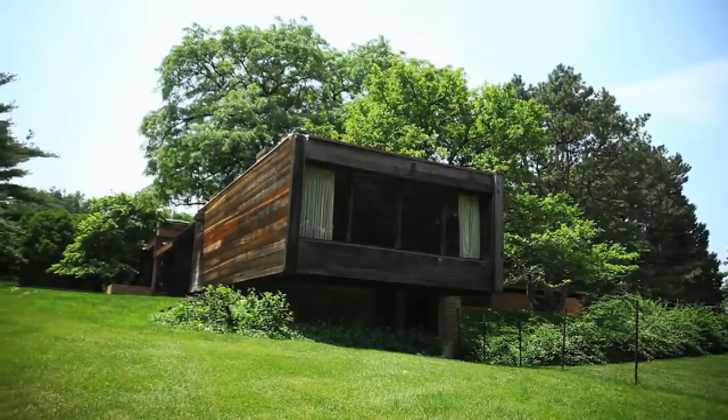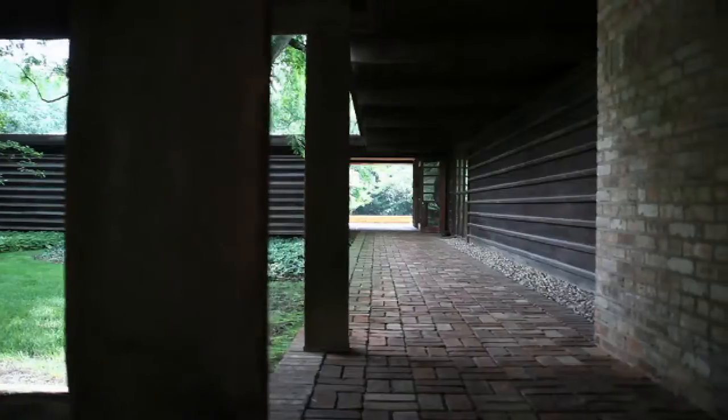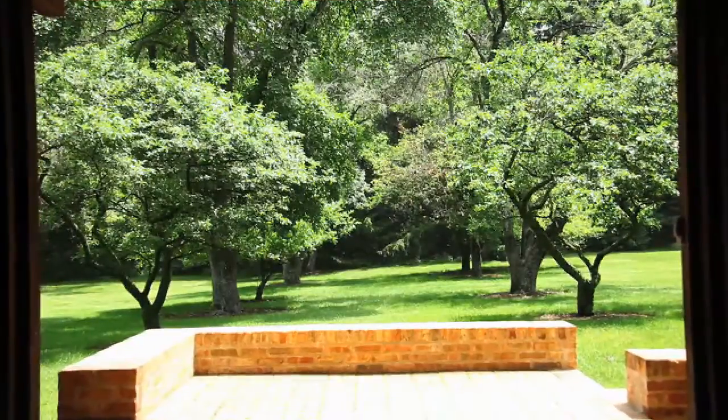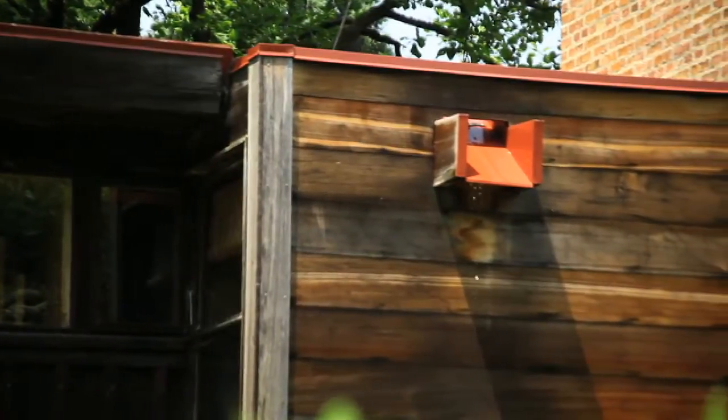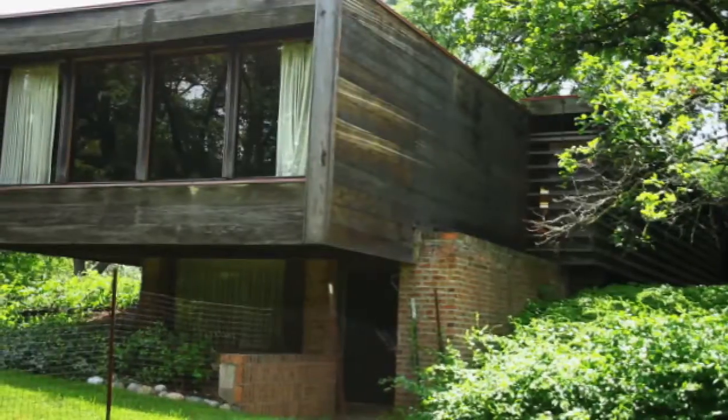Hi, I'm Christina with Meet Chicago Northwest and today we're here to meet Schweiker House in Schaumburg, Illinois. We've just entered the studio area and I'm with Todd Wenger, he's the executive director of the Schweiker House Preservation Trust. Todd, can you tell us a little bit about the history of Schweiker House?